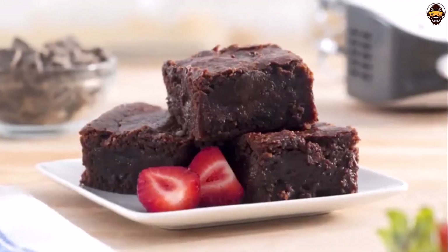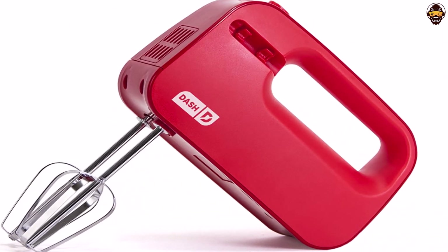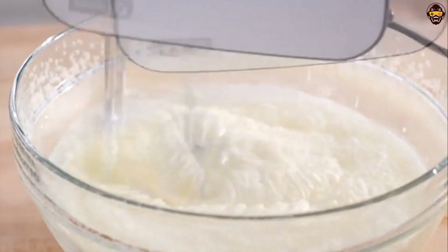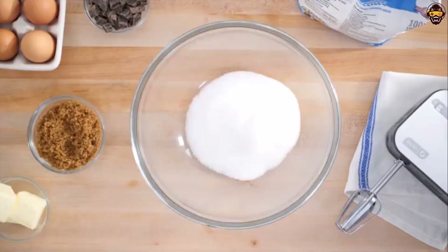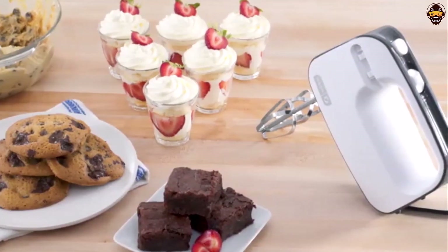Plus, with a one-year manufacturer guarantee and all non-electric parts being dishwasher safe or easily wiped clean, you don't have to worry about any damage. Overall, the Dash Smart Stir Compact Hand Mixer Electric is perfect for whipping and mixing cakes, cookies, doughs, and batters. If you're looking for a reliable hand mixer that does the job without taking up too much space, this is it. Highly recommended.